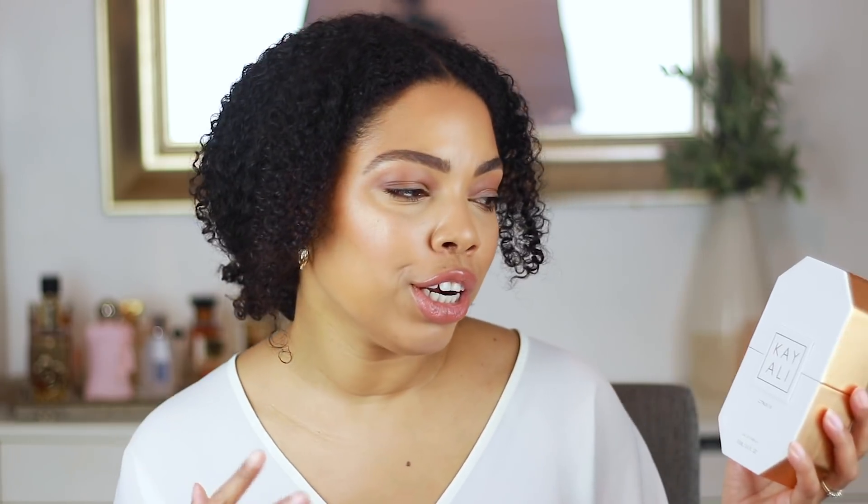A little bit about Kayali: this was created alongside Huda Beauty. She has a huge makeup line that is sold at Sephora, and she's a really popular blogger. Her sister Mona has been working alongside her to create Kayali, and I think they just did a fantastic job because these fragrances are really really beautiful. You can tell that a lot of hard work and love went into them.